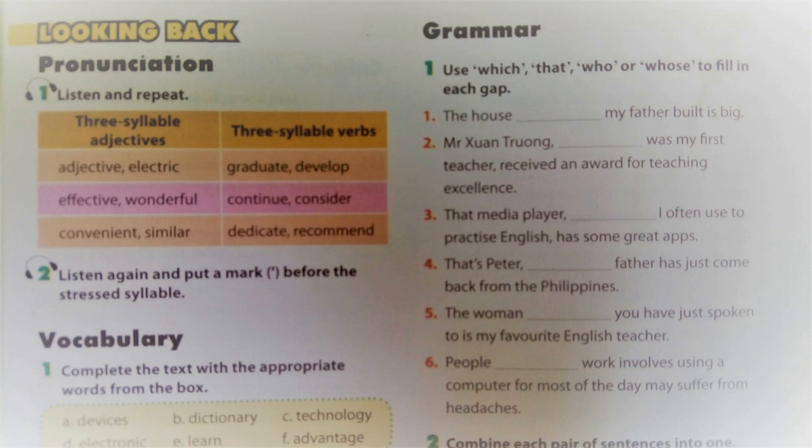Three-syllable verbs: graduate, develop, continue, consider, dedicate, recommend.